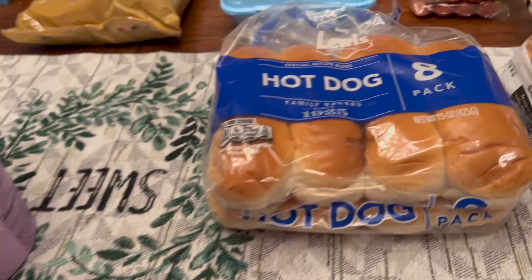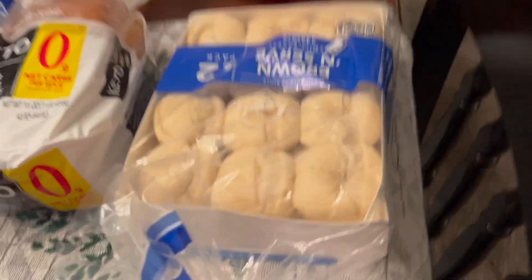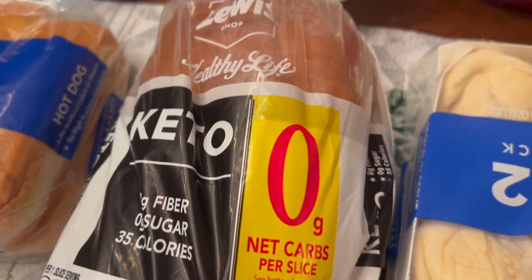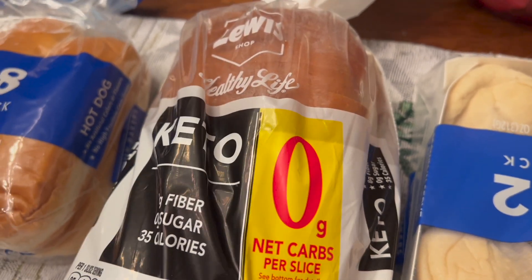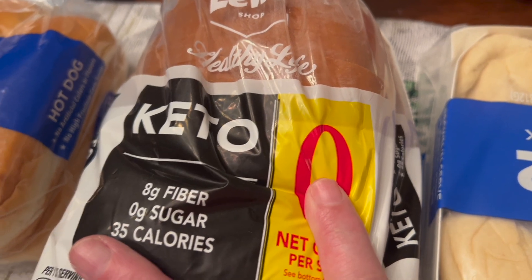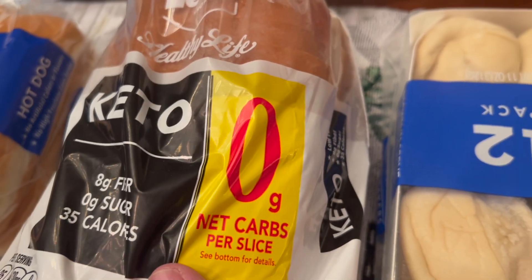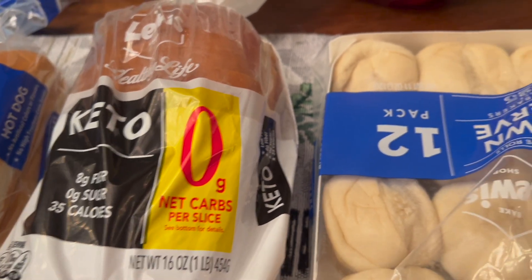I got Chad some hot dog buns — he loves hot dogs. I did get some rolls to go with our dinner tomorrow. I got me some keto bread to eat with my tuna salad or avocado toast, and it is 8 grams of fiber, zero sugar, 35 calories, and zero grams of carbs, so that's really good.